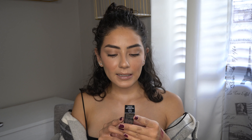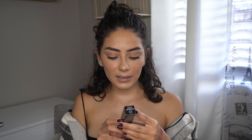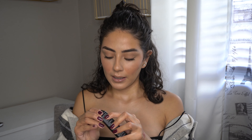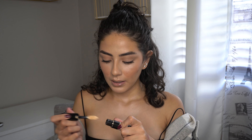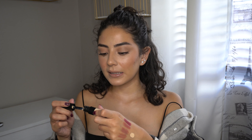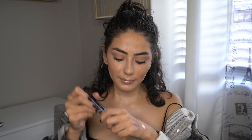Next up I did get the Makeup Forever Matte Velvet Skin 24-Hour High Coverage Multi-Use Concealer in shade 2.2. I always use my Too Faced Born This Way concealer and I just needed to try something new, so I thought why not try this one. It looks super light — we'll see, I can probably work with it. I'm excited to use it.